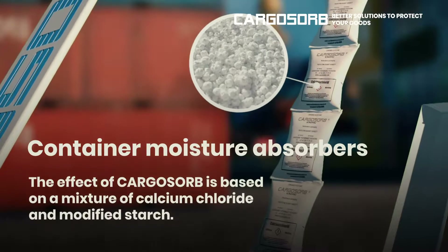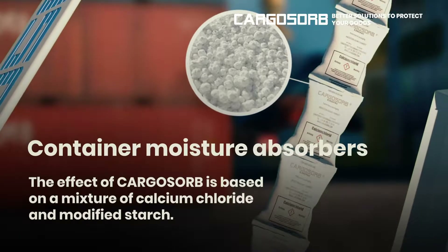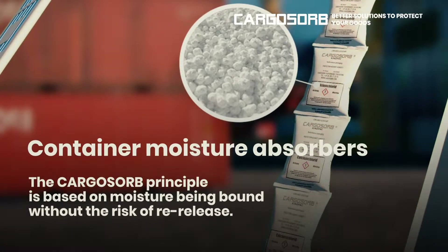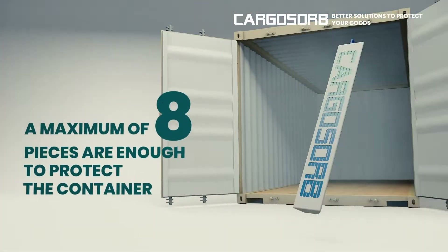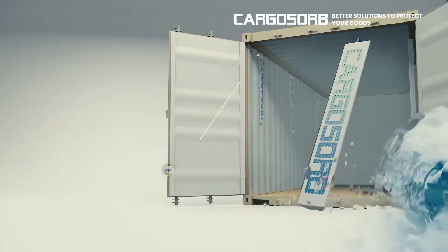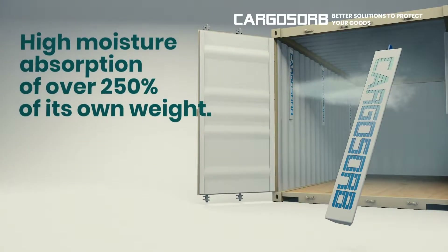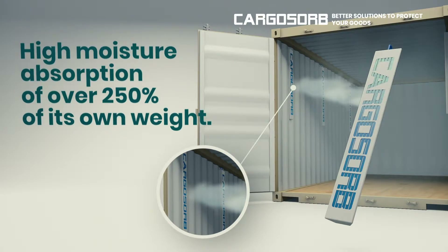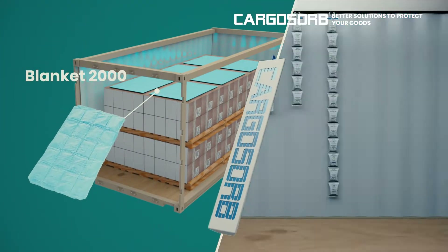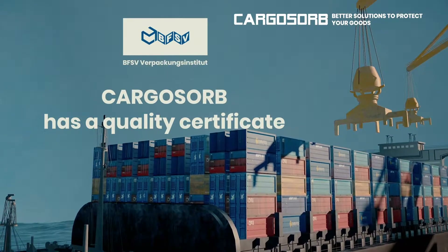Container moisture absorbers. The effect of Cargosorb is based on a mixture of calcium chloride and modified starch. The Cargosorb principle is based on moisture being bound without the risk of re-release. A maximum of 8 pieces are enough to protect the container. The usable area of the container will not be reduced. High moisture absorption of over 250% of its own weight. The installation takes only a few minutes. Cargosorb has a quality certificate.